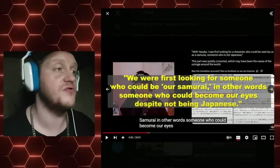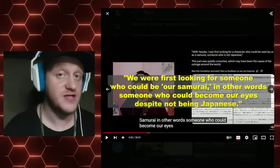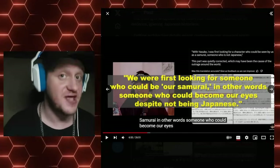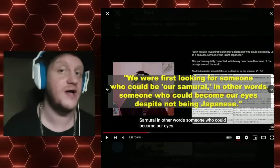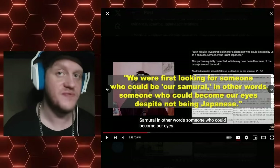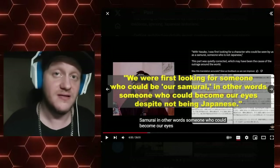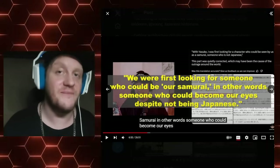This fellow says: "We were first looking for someone who could be our samurai — in other words, someone who could be our eyes despite not being Japanese." And you remember, we talked about this earlier on the channel. Famitsu went in and changed this after the fact, but in the original interviews they said "non-Japanese eyes." They didn't do this for Assassin's Creed in Egypt, Italy, France, or America.